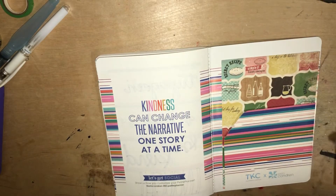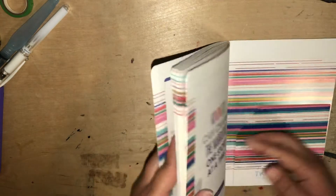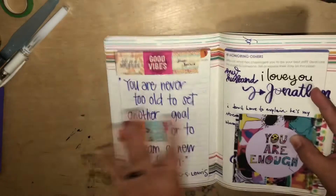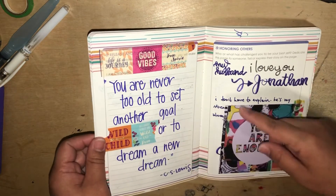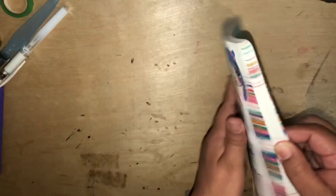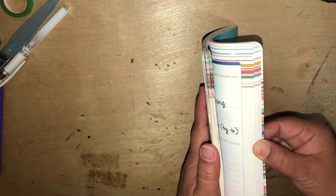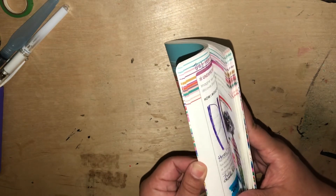I did complete all of the I Am Enough journal. It's very personal because a lot of the questions are self-reflection. For instance, one page just said 'identify yourself,' so I wrote my name. When there was a prompt I didn't really want to answer, I wrote a quote instead — like 'You are never too old to set another goal or to dream a new dream.' I'm not sharing all the details since this one was pretty personal.